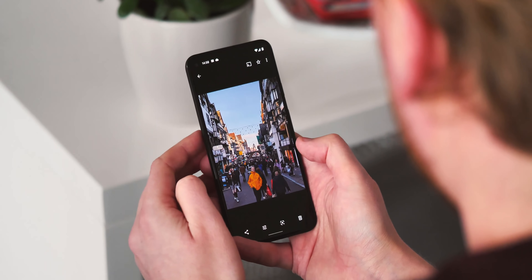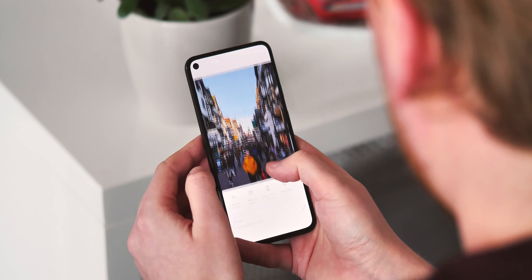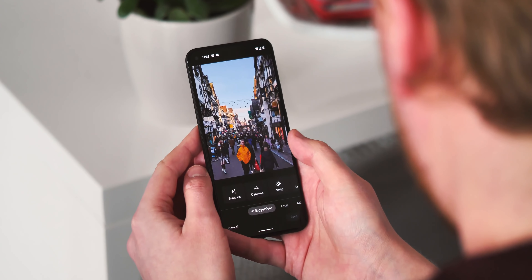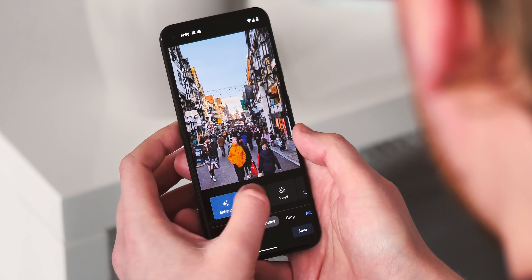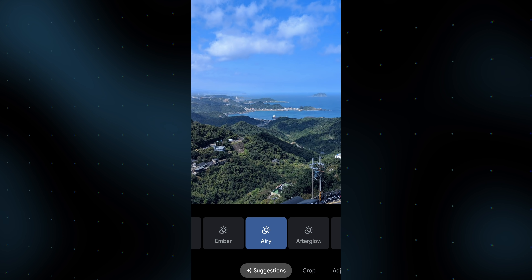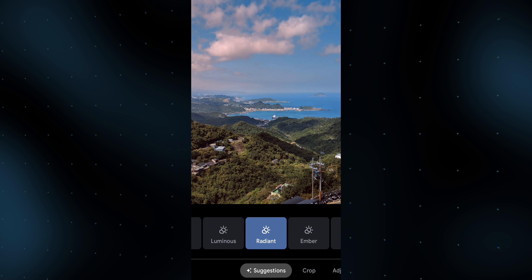Google Photos has always had some special functionality on Pixel phones, and the December Feature Drop gives Pixel owners a couple more automatic enhancements. There's a Dynamic Filter, which boosts brightness and contrast, and a bunch of different options to change the way skylines look in your photos too — and the effect here can be pretty dramatic.